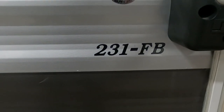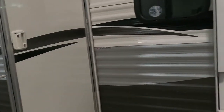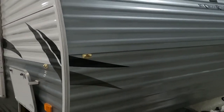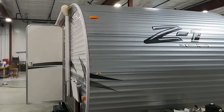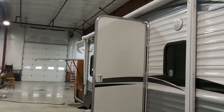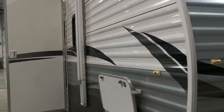Mike from TradeWinds RV Center here to congratulate you on your CrossRoads Zinger 231FB front bedroom travel trailer. I'm here to walk you around it and show you how to use a few things to get the best out of your camping experience. Let's start by talking about arriving at the campsite — make sure there's plenty of room for the awning to come in and out.